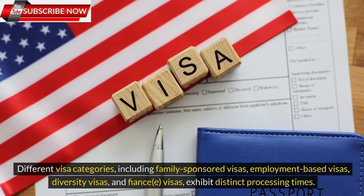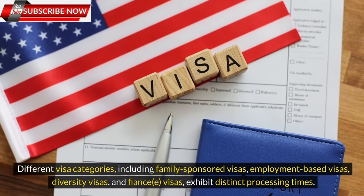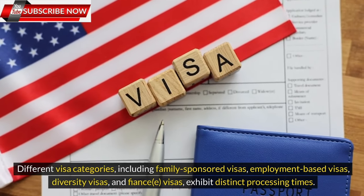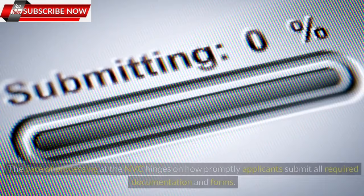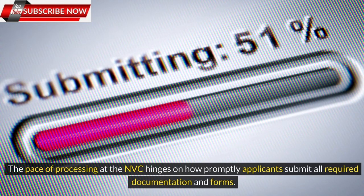Different visa categories, including family-sponsored visas, employment-based visas, diversity visas, and fiancé visas, exhibit distinct processing times. Some categories may experience lengthier wait times due to visa availability and demand. The pace of processing at the NVC also hinges on how promptly applicants submit all required documentation and forms.